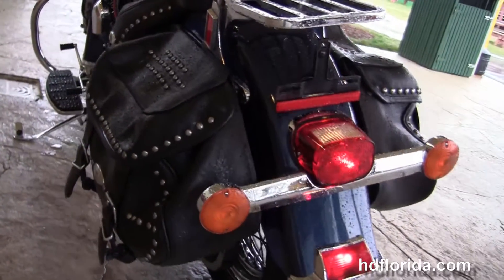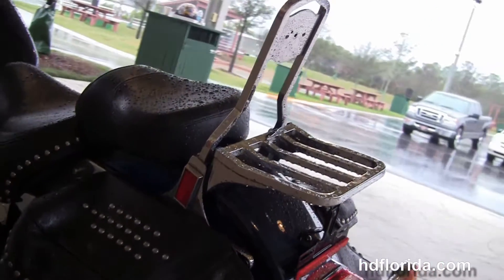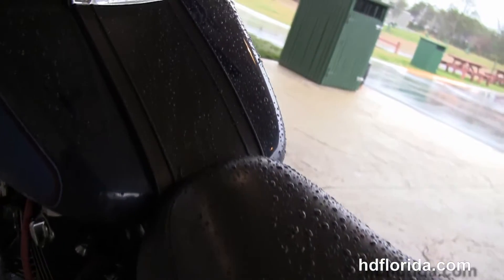This bike has the soft leather studded saddlebags with speed clips for easy access. It has the chrome sissy bar with the additional chrome luggage rack and the two-piece two-up seat that studded out to match the saddlebags.